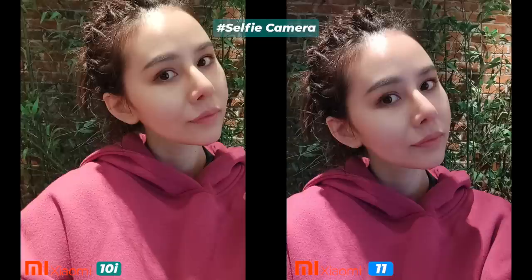Despite having a bigger selfie sensor with a better lens and aperture, the Xiaomi Mi 11 selfie and selfie portrait performance is similar to the Mi 10i 5G. The Mi 10i has a slightly warm tone, more beautification, and less detail and texture, while the Mi 11 processed with better color tone and correct exposure. Overall, selfie images on the Mi 11 are a bit better, and dynamic range is also better on the Xiaomi Mi 11.